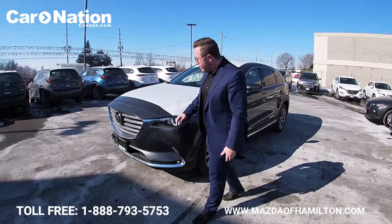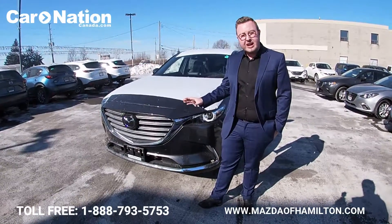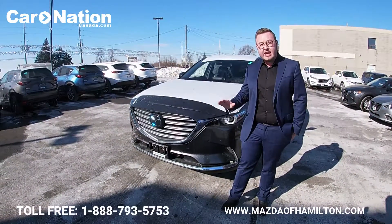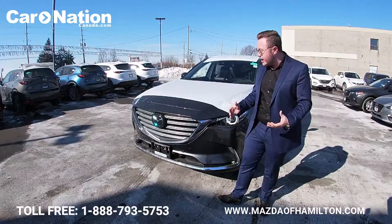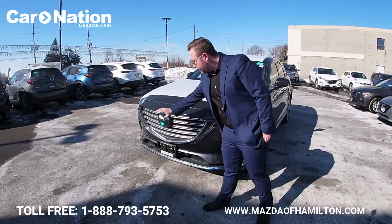First things first — safety. The CX-9 was awarded an IIHS Top Safety Pick Plus, making it one of the safest vehicles on the road today. It achieves that through Mazda's SkyActive body structure as well as the full i-ActiveSense safety suite.